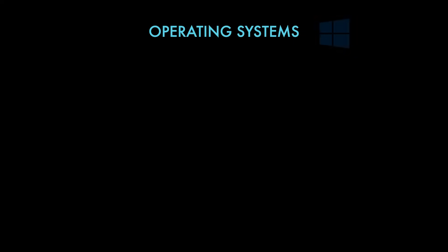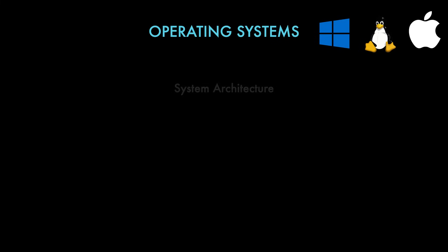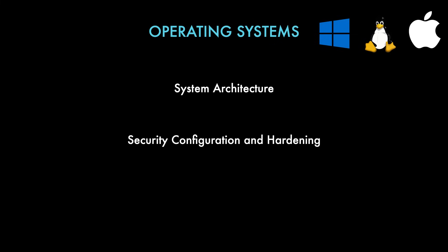The next topic is operating systems — examples being Windows, Linux, and macOS. Understanding system architecture and how operating systems are designed, including their architecture and kernel structures, helps you gain a deep understanding of the underlying systems you are securing. This knowledge leads into security configuration and hardening, which includes things like setting up user accounts, managing permissions, configuring firewalls, and implementing security policies.